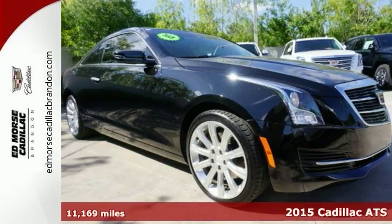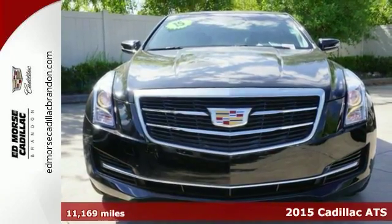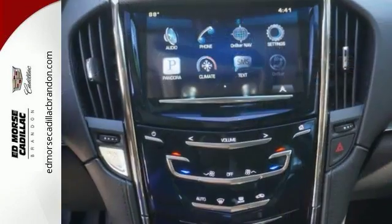Here's a beautiful certified 2015 Cadillac ATS 2.0T Coupe. No need to worry on the road again with anti-lock brakes, backup camera, traction control, multiple airbags, and emergency brake assistance.